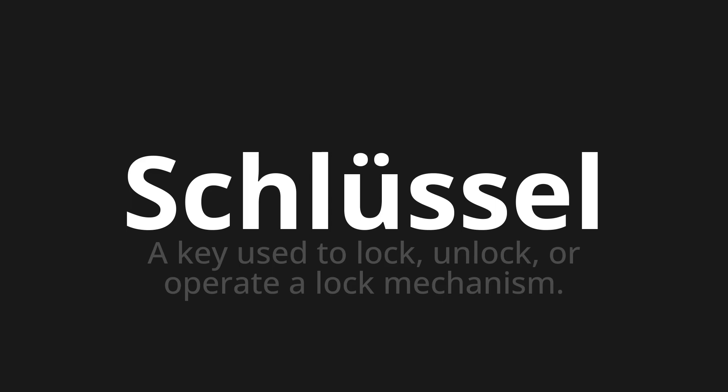Let's say it all together: Schlüssel, Schlüssel, Schlüssel. One more time: Schlüssel, Schlüssel.